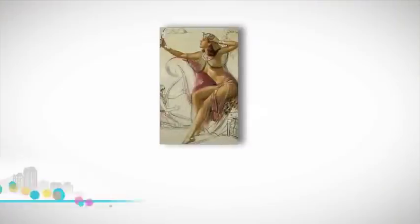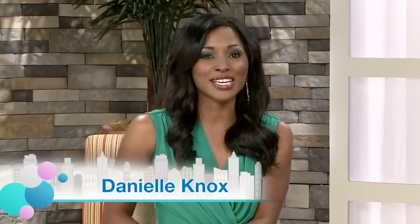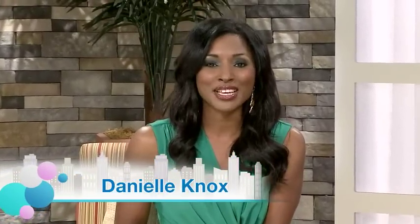Women have been seeking younger-looking skin since Cleopatra gazed into a mirror some 2,000 years ago. Fast forward to the 21st century — modern science is advancing the quest to stay youthful in ways ancient Egyptians could only dream about.